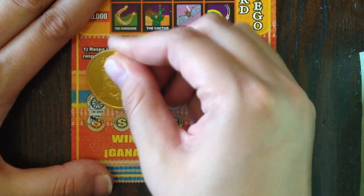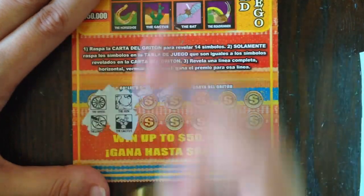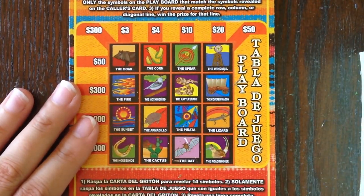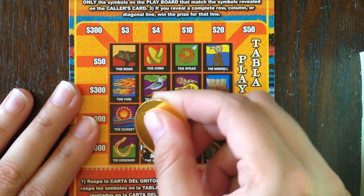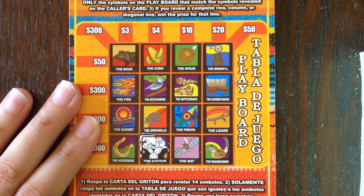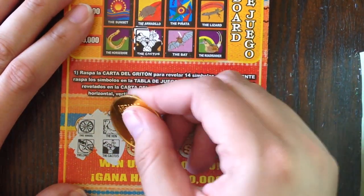The wheel, the lone star, the hen, and the cactus are the first ones we're looking for on ticket 31. We got the cactus — do we have the wheel? Don't see the wheel. What about the hen? I see the roadrunner and the mockingbird but not the hen. And the lone star — no lone star. Let's try the next four.